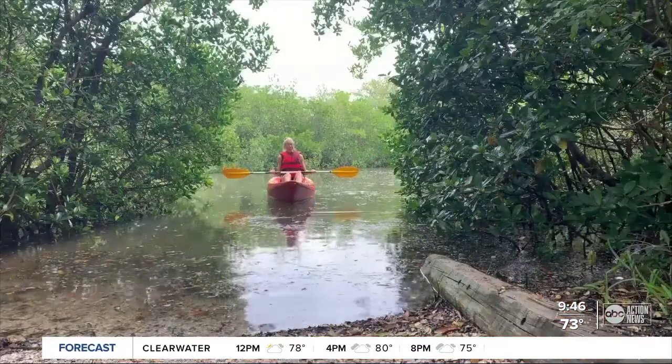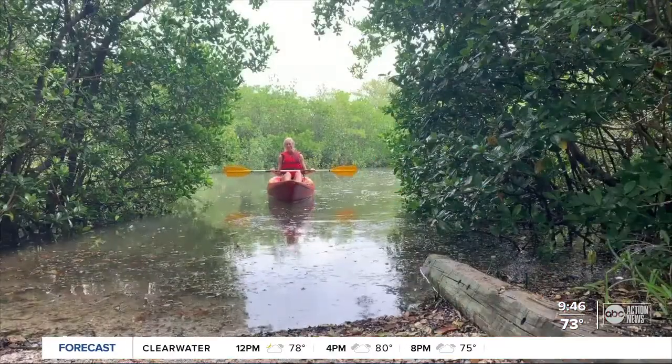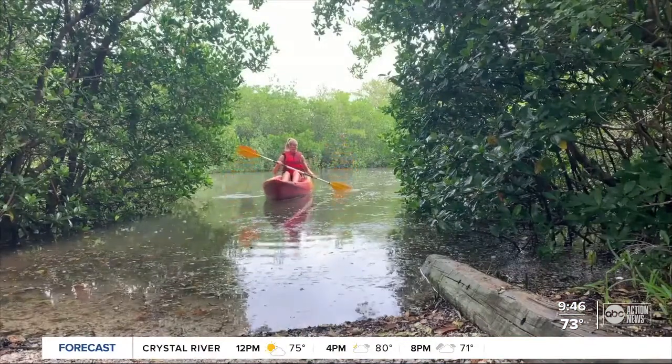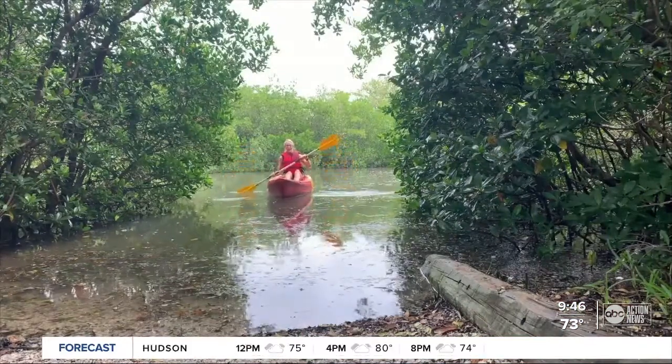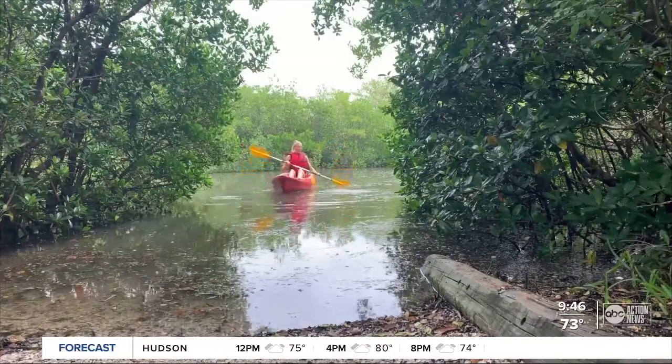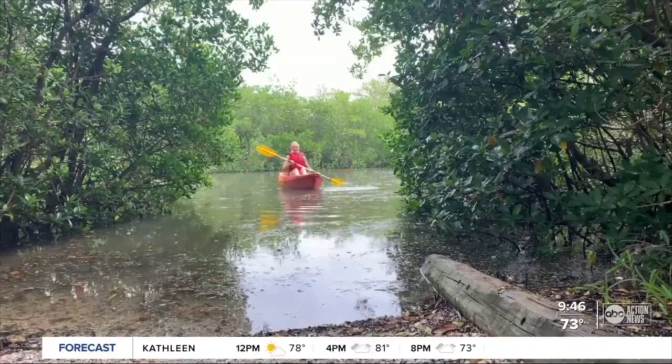Are you having any luck today? No luck today. Not yet anyway. I need to paddle back to my car, so if you are interested in visiting Clam Bayou Nature Park or the preserve, you can find much more information on our website. That's abcactionnews.com — just look for the Good Morning Tampa Bay section. On the water, Sarah Finney, ABC Action News.